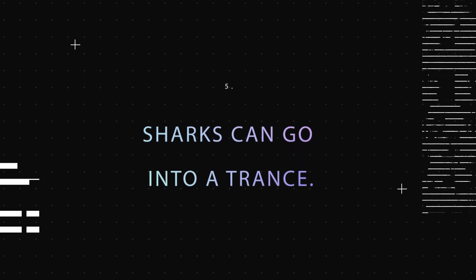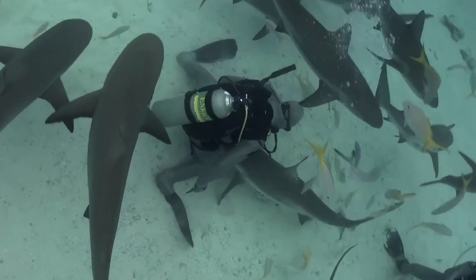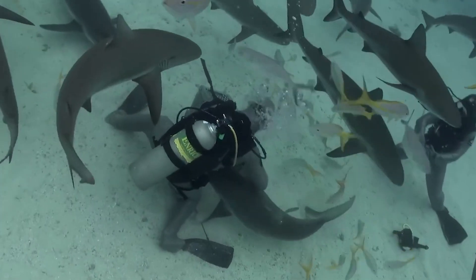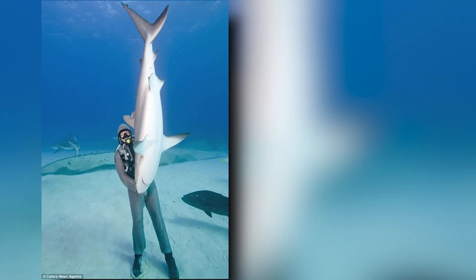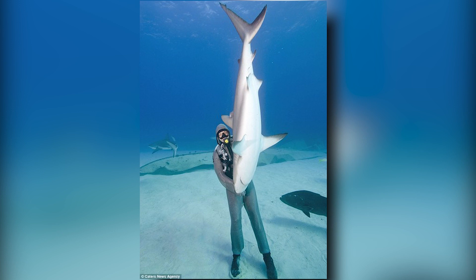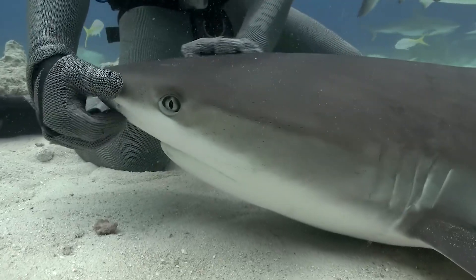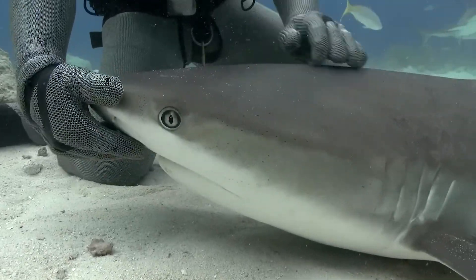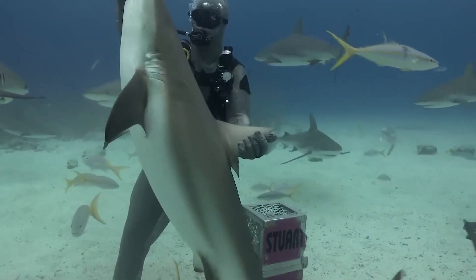Fact 5: Sharks Can Go Into a Trance. When flipped over, sharks enter a trance-like state known as tonic immobility, which allows them to remain motionless. When researchers are working on sawfish in the water, this is the reason you will frequently see them flipping the fish over on their backs. To induce tonic immobility in a juvenile sawfish and allow for the attachment of a satellite tag, researchers place the fish on its back.